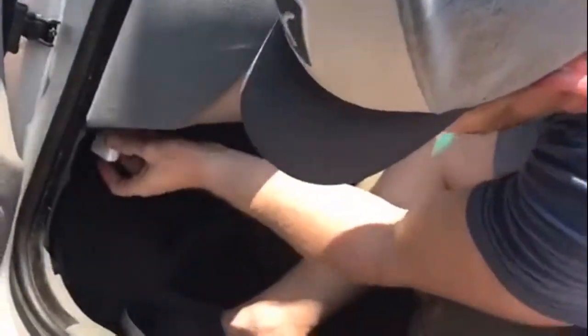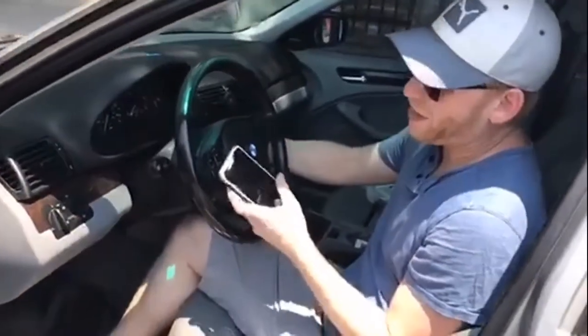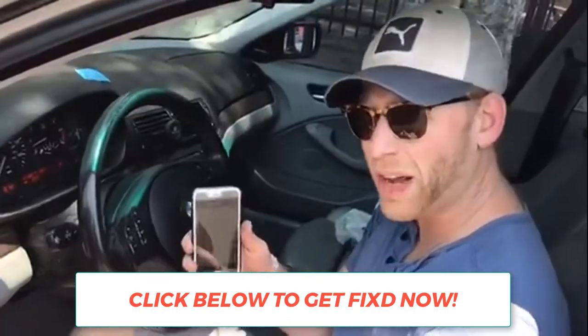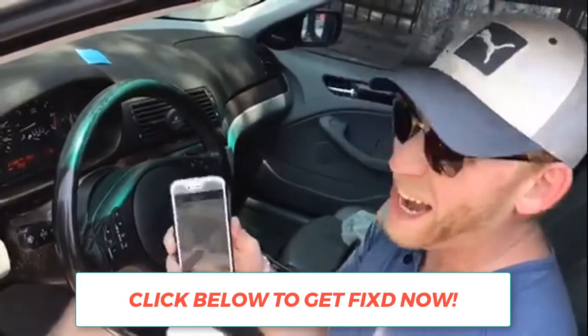The way it works: I plug the Fixed tool in, pull up the app on my phone, turn my engine on, and within 30 to 60 seconds via Bluetooth it's going to tell me what the issue is with my vehicle. So I won't have to spend endless amounts of money going to a mechanic — I'll know right through the app. As you can see, it's working now.